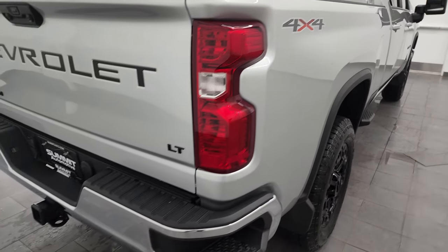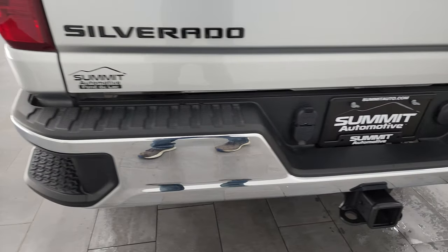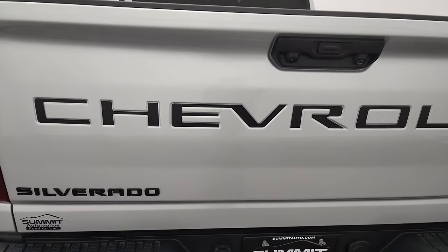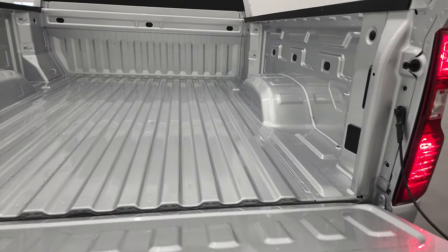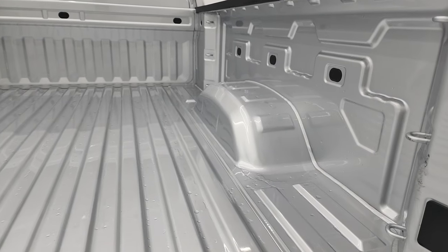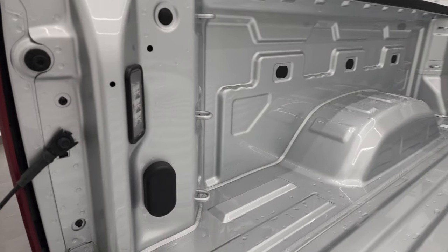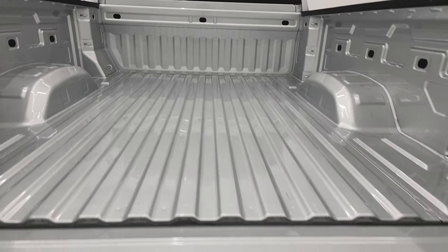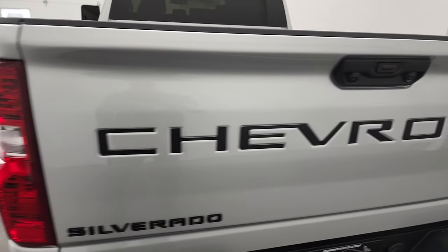Coming around to the back, rear bumper is in nice shape. It does have the rear bumper steps, full towing package which includes a receiver hitch, 4-pin and 7-pin wiring, and that tailgate is in excellent condition as well. It does have the power drop-down tailgate and that bed looks like it's hardly ever been used. It does have the LED bed lighting and just very, very clean.